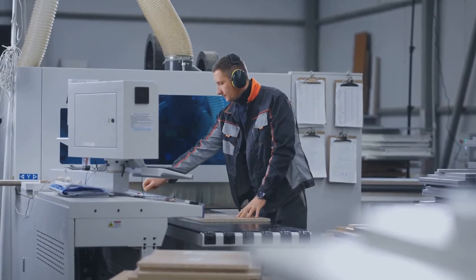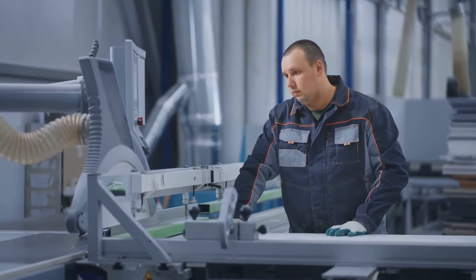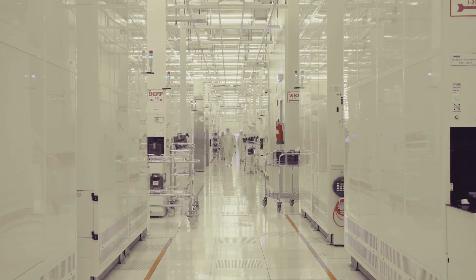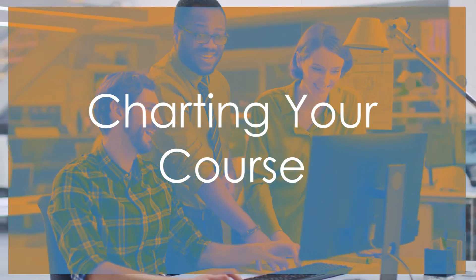Process engineers are driven by a passion for making things work better — more efficiently and sustainably. Knowing that your work has a tangible impact on the world, whether it's producing life-saving medication or developing more sustainable energy sources, is a source of immense pride. A career in process engineering offers a world of possibilities.